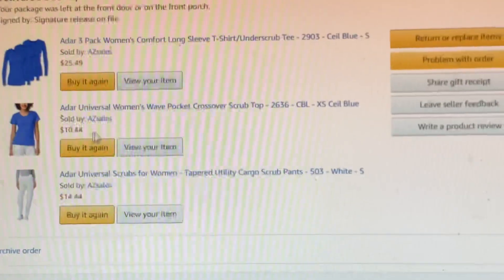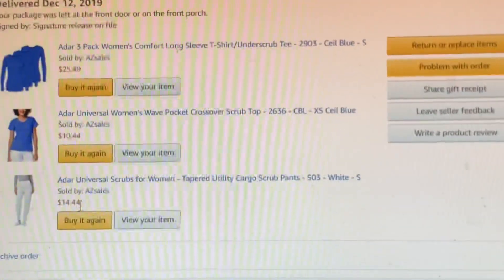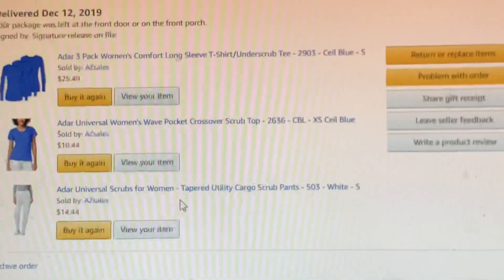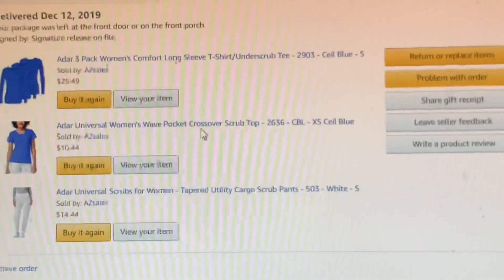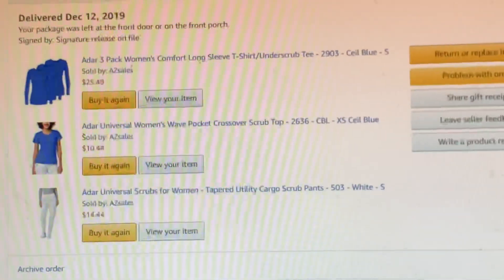I got this just to try it out. The top goes for $10.44 and the bottom is $14.44. I cannot buy my top and bottom together because I don't wear the same size for the top and the bottom, so I buy them separately.